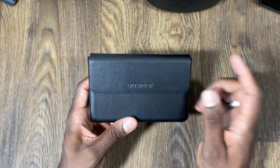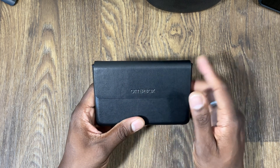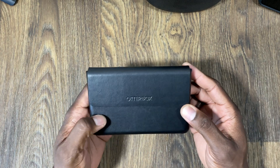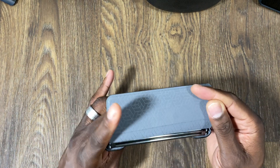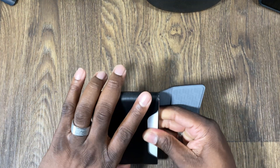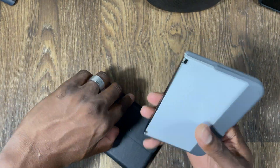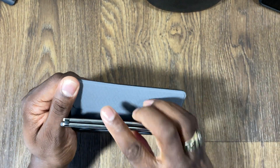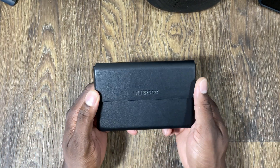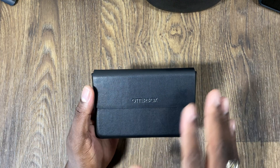My OtterBox is holding up — it still looks brand new, no stitching has burst. I have dropped this thing plenty of times and I was so happy. I've seen lots of people drop theirs with just the bumper and they cracked it — they end up getting a replacement or putting a skin on it. It's cracking on the corner near the charging port.